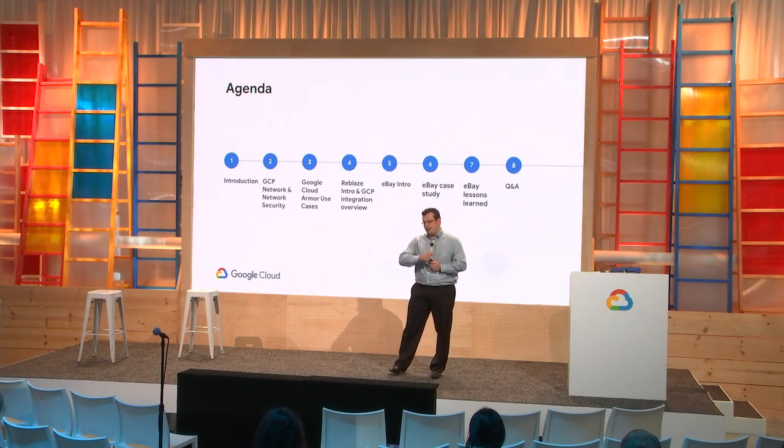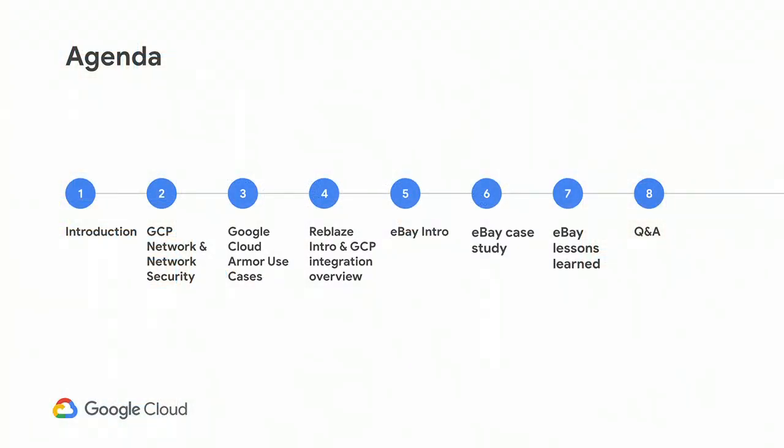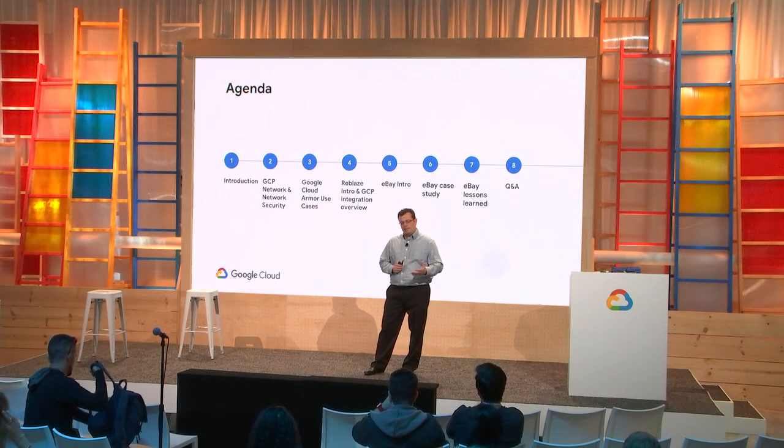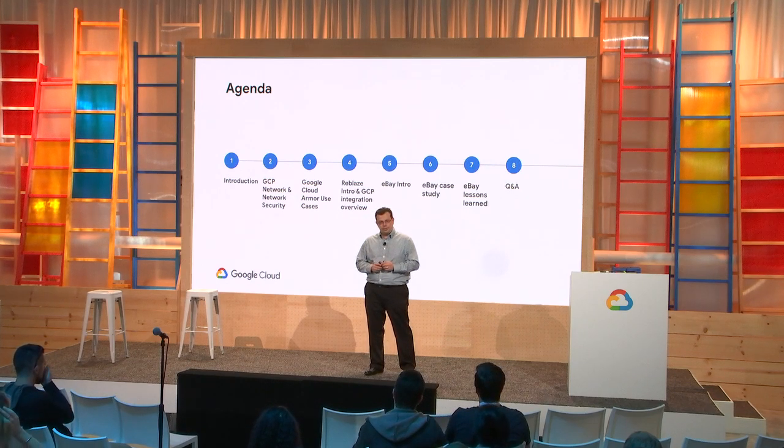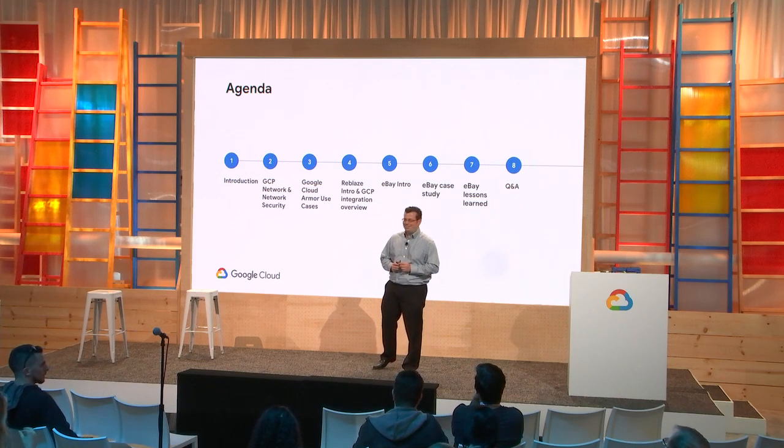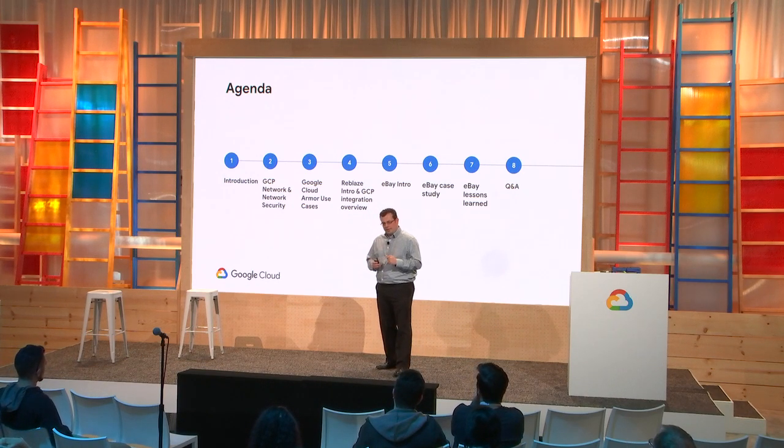Today I'll give a brief introduction about the Google network — its scale and the infrastructure that supports it — then dive into our Cloud Armor solution, which is our DDoS protection service as well as a web application firewall. We'll go over some customer use cases and typical use patterns. After that, we'll hand it off to Tsuri to talk about Reblaze, and then Derek will come on stage to discuss penetration and stress testing they've done to evaluate migrating eBay workflows to GCP. I hear they got some good results.